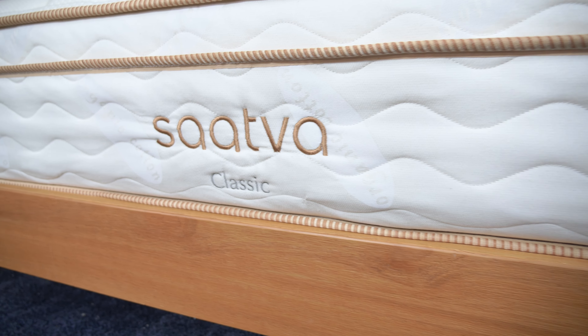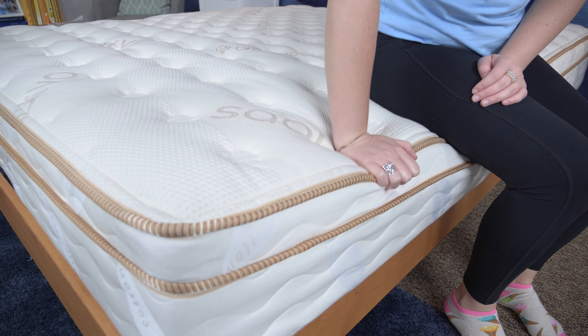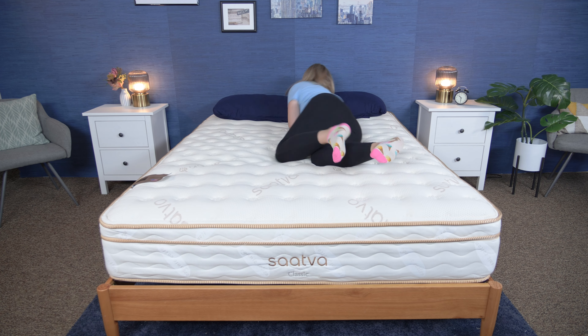Are you deciding whether or not you want to buy the popular Saatva Classic mattress? I'm Bridget with Sleepopolis, and today I'm going to tell you the reasons you should buy it and the reasons you shouldn't. Saatva sent us the Saatva Classic for free to review, and if you buy it using our link, we may get a commission.